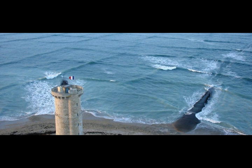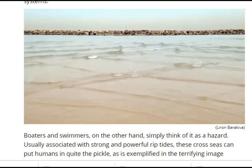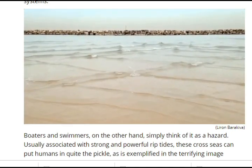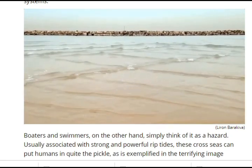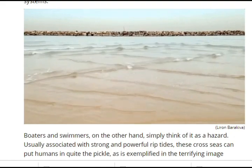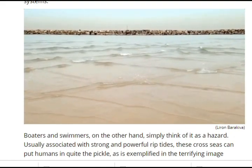This is a cross sea, and you don't want to get caught in one. You can see how mathematically perfect the waves are — there's even an equation for this one. They say you should never turn your back on the ocean, but what if the waves are coming from all sides? This is what happens when an unlucky swimmer or boater gets caught between two opposing swells, known as a cross sea.